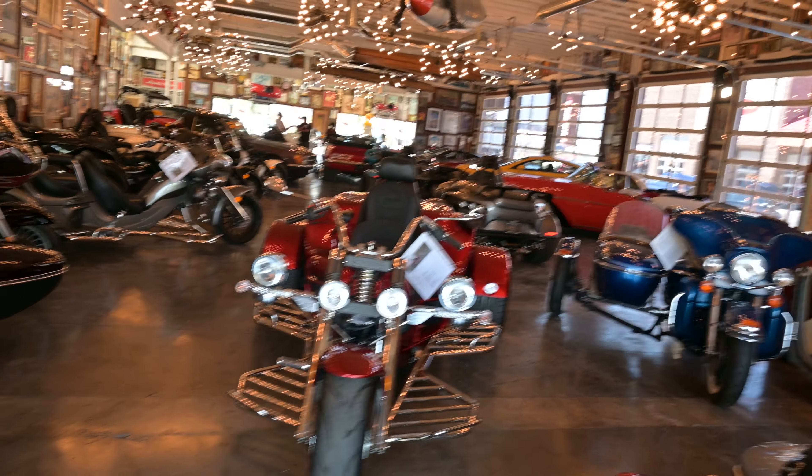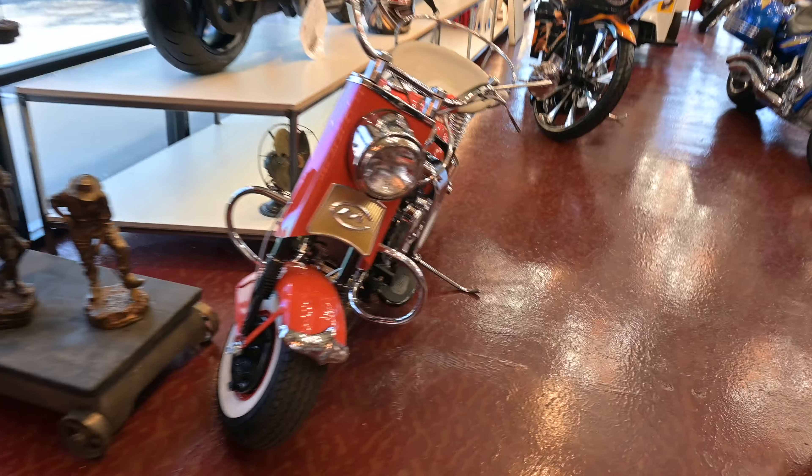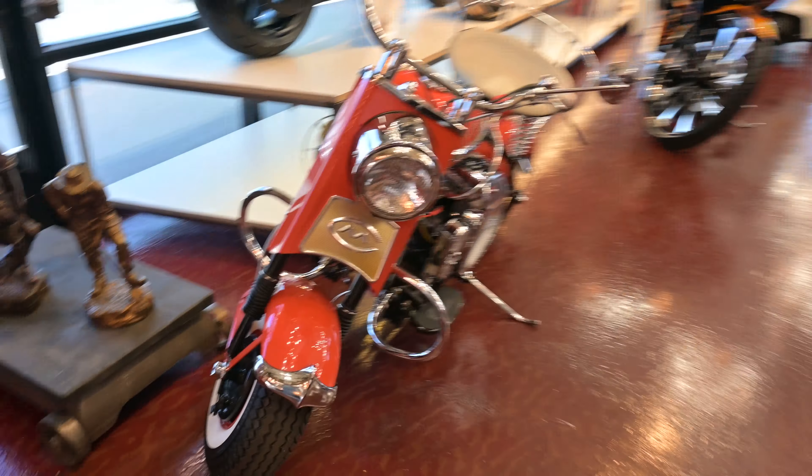Trikes, sidecars — take your pick. Any you could possibly want: scooters, bikes, bikes, bikes, all kinds of stuff here. There's a beautiful sidecar setup here. They've got a bunch of these sidecar setups. And then these big trikes — these things are huge, they're as long as a car.